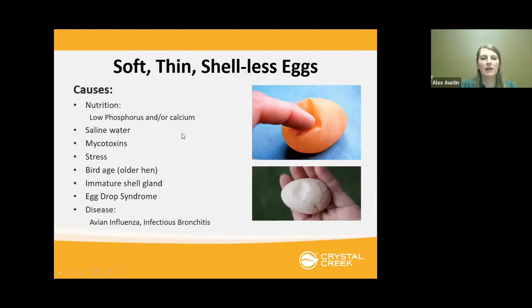Soft, thin, or shell-less eggs can be caused by nutrition issues such as low phosphorus or calcium, salt water, mycotoxins, stress on the birds from events like a thunderstorm or a dog chasing them. Bird age is also a factor — this is more common in older hens. Immature shell glands, egg drop syndrome — which is a virus that waterfowl and ducks carry and can be passed to chickens — can last four to ten weeks. Diseases such as avian influenza or infectious bronchitis are also possible causes.